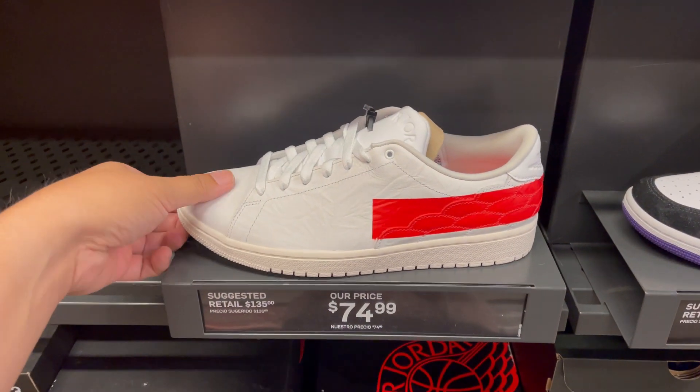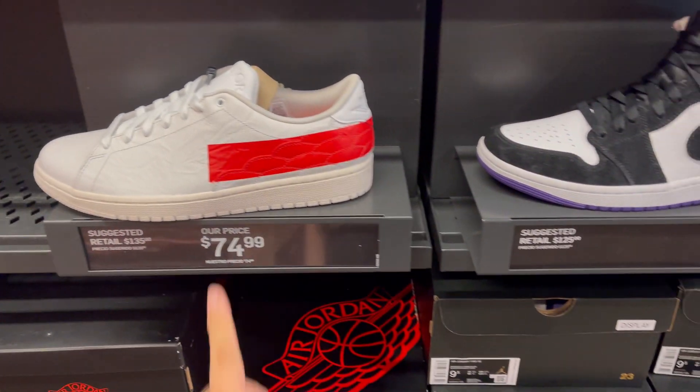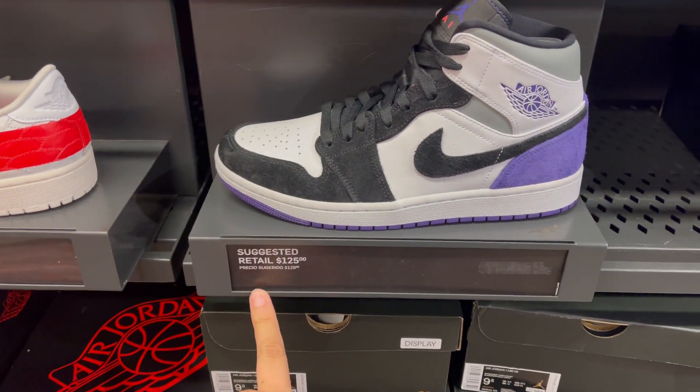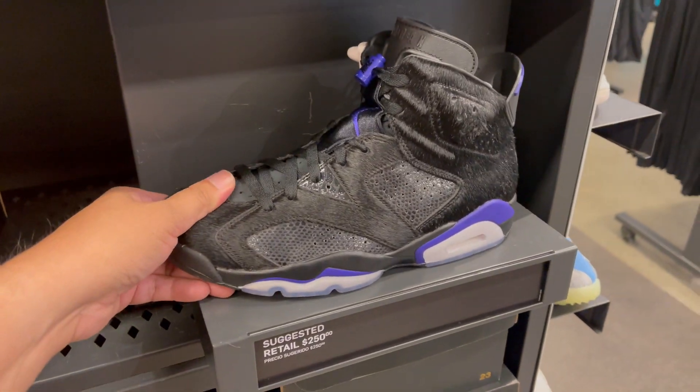In the Jordan section, they have the Center Court with University Red at $74.99. The Jordan Mid in Court Purple is $125. They also have the Social Status Jordan 6, but that's at retail price.